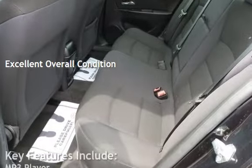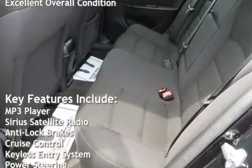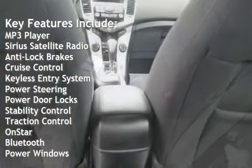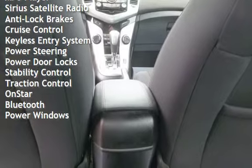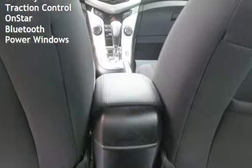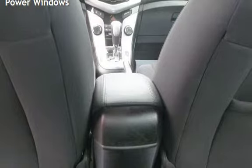This vehicle is in excellent overall condition. Key features include MP3 player, Sirius satellite radio, anti-lock brakes, cruise control, keyless entry, power steering, power door locks, stability control, traction control, OnStar, Bluetooth, and power windows.